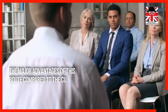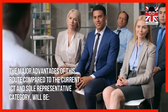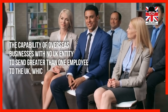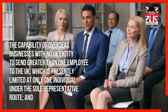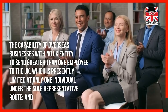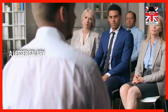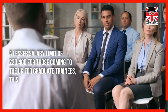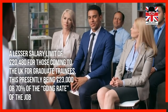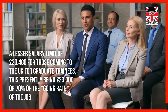The major advantages of this route compared to the current ICT and Sole Representative category will be the capability of overseas businesses with no UK entity to send more than one employee to the UK — currently limited to only one individual under the Sole Representative route — and a lesser salary limit of £20,480 for those coming to the UK as graduate trainees, which currently stands at £23,000 or 70% of the going rate of the job.